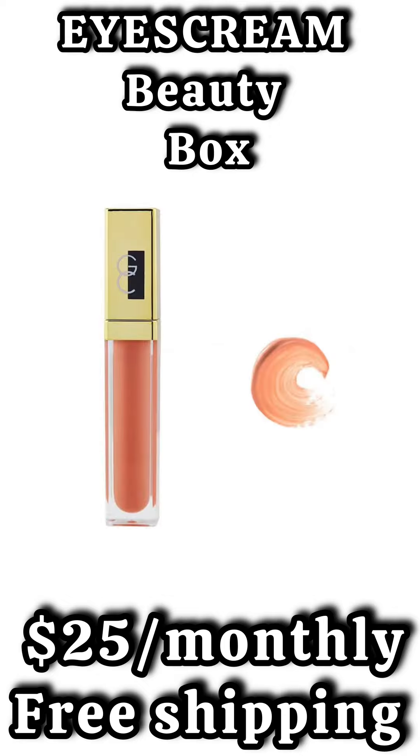The fourth spoiler is going to be a product from Gerard Cosmetics. This is going to be a lip gloss in the shade Salmon.